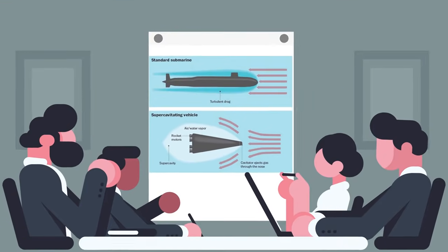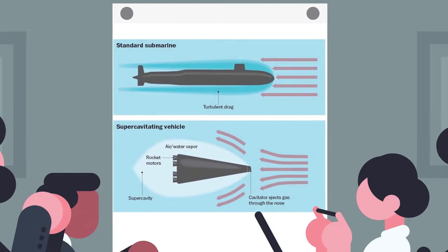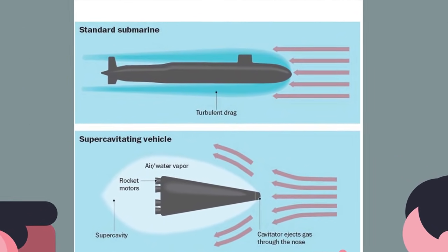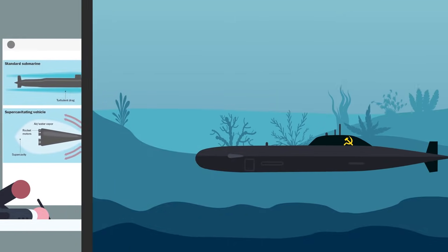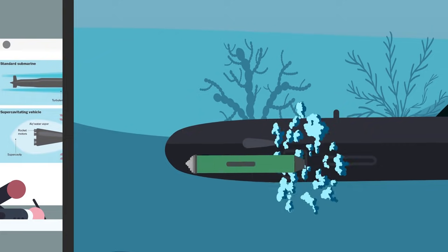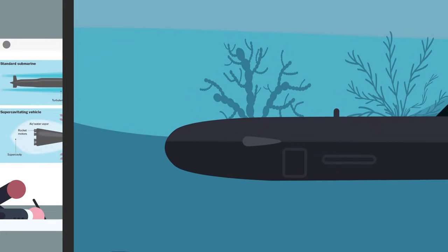The US proposal involves doing something called supercavitation, a technology that the Soviet Union developed in the 1960s for super-fast torpedoes. The Soviet approach to moving a torpedo at hundreds of kilometers an hour was to add a special segment to the nose cone of a torpedo filled with pressurized gas.